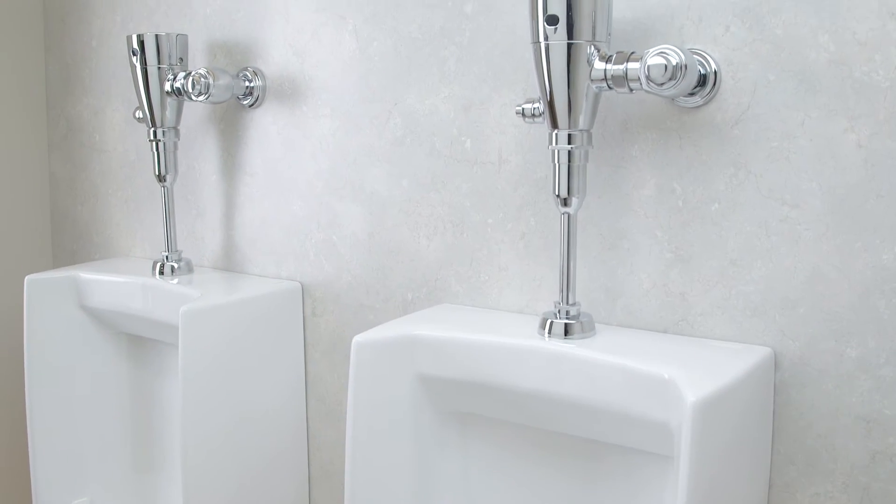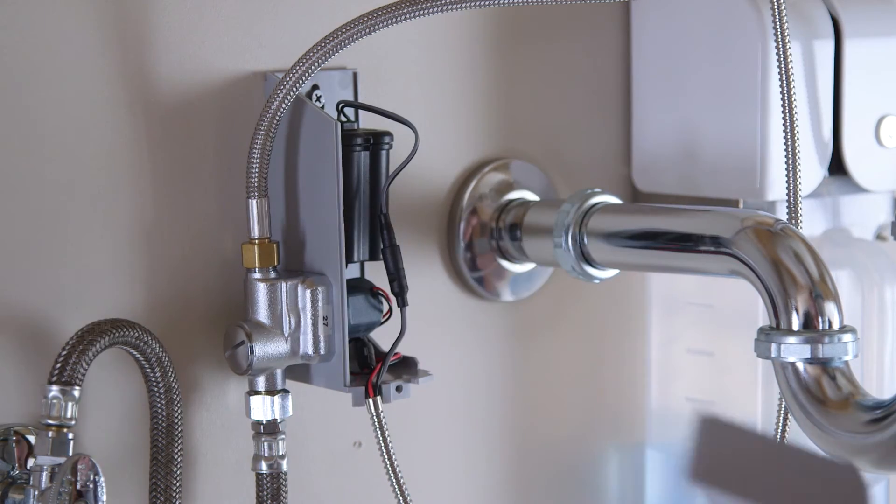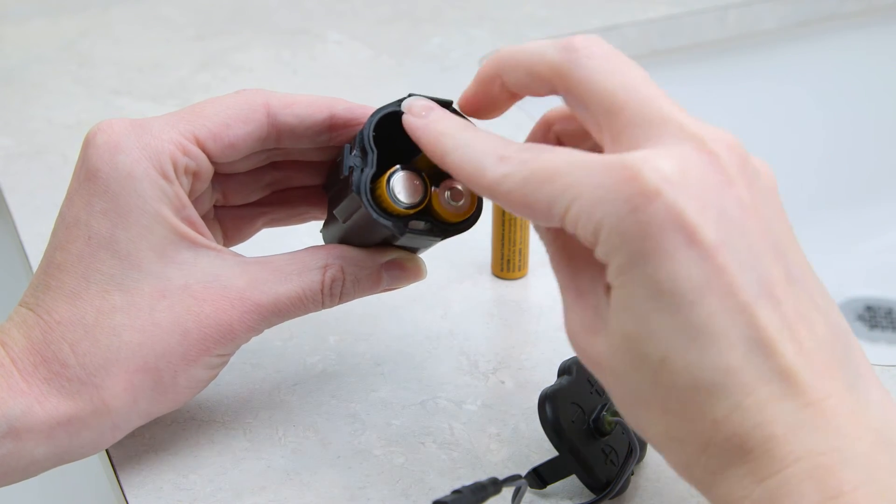One of the major design goals was to make sure the maintenance engineer or the plumbers could have as little and as easy maintenance and service as possible. Empower faucets and flush valves also feature an eight-year battery life, which is very strong compared to our competitors.